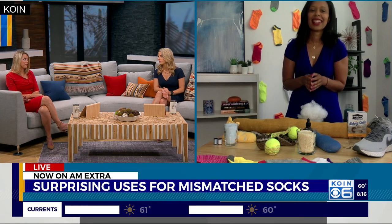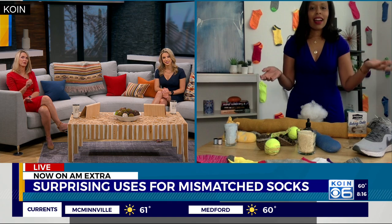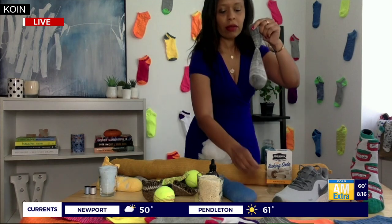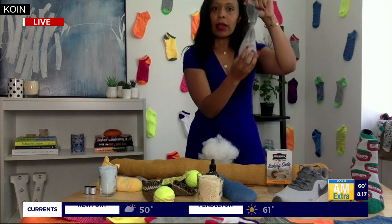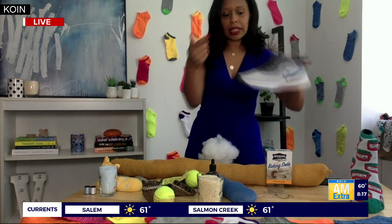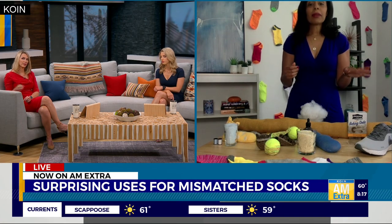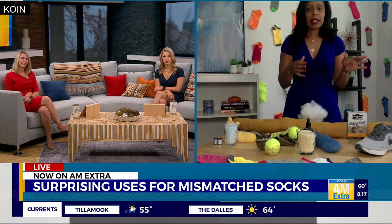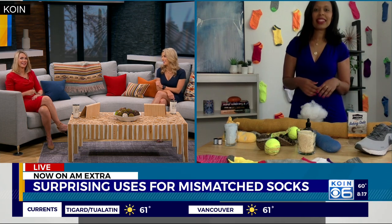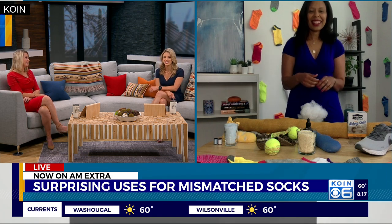I hate to admit this on TV, but I kind of have smelly feet with certain shoes, so I'm very interested in this next one — it's a way to make your shoes smell better using a sock. You take a lonely sock, use either a rubber band or twist tie, fill it with a cup of baking soda, and put it in your sneaker or shoe overnight. When you wake up the next morning, it's like an odor eater right there. Social distancing has been great for that problem!